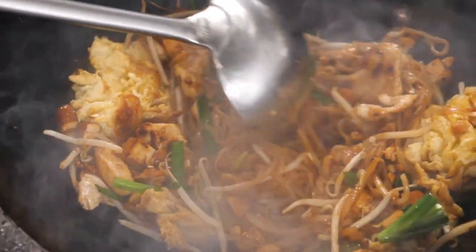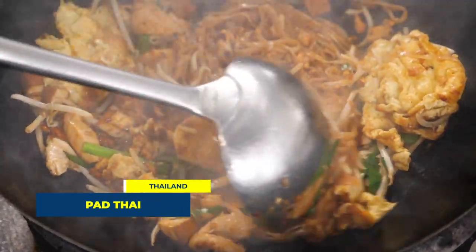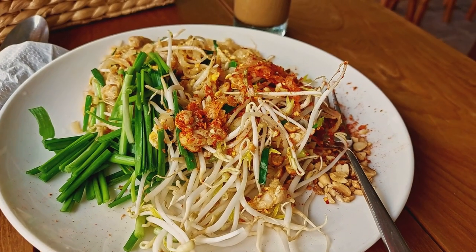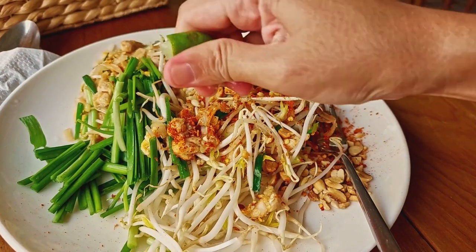Now, drumroll please. Claiming the top spot in our countdown is the delicious Pad Thai from Thailand. This dish is a stir-fried rice noodle dish, typically served with shrimp, tofu, eggs, lime wedges and peanuts on top. It's a symphony of sweet, sour and spicy flavors that is sure to satiate your taste buds.